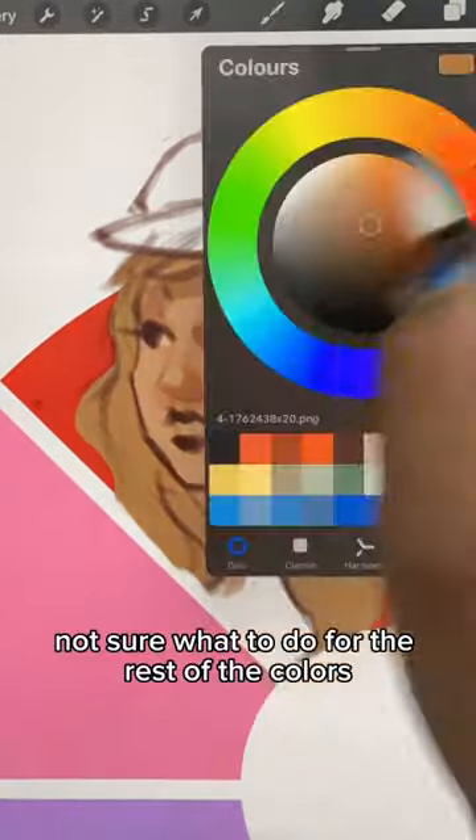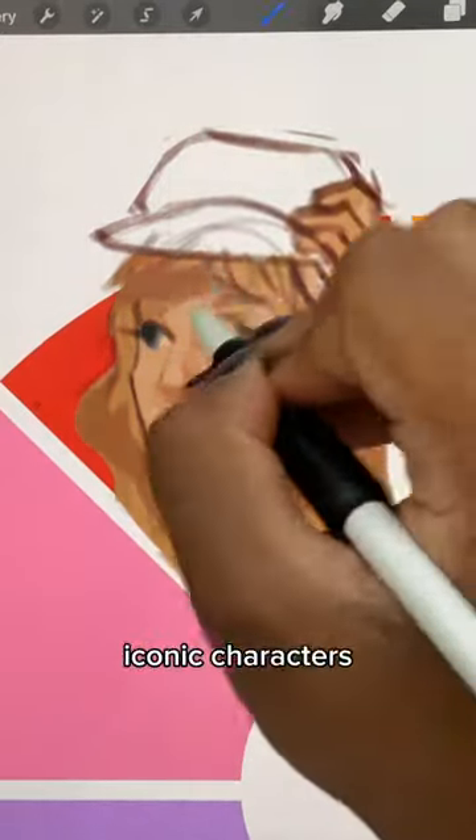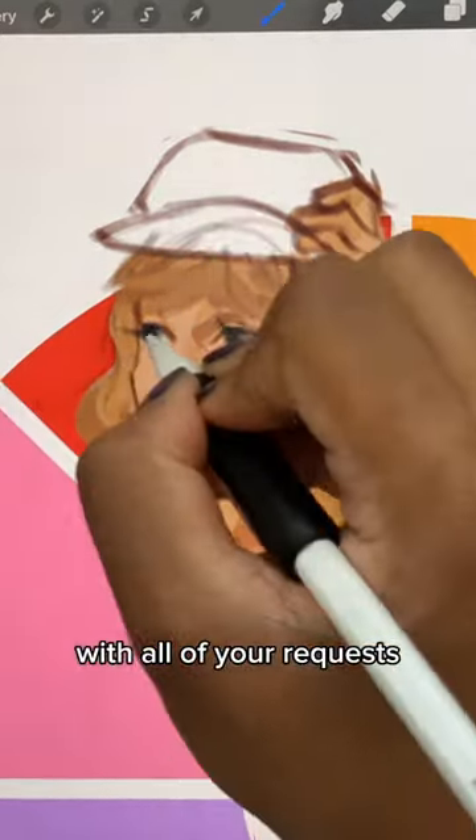I'm really not sure what to do for the rest of the colours, so comment down below what you want me to draw for the other ones — iconic characters, it could be anything. I've seen so many fun renditions of this challenge, I'm excited to finally make my own with all of your requests.